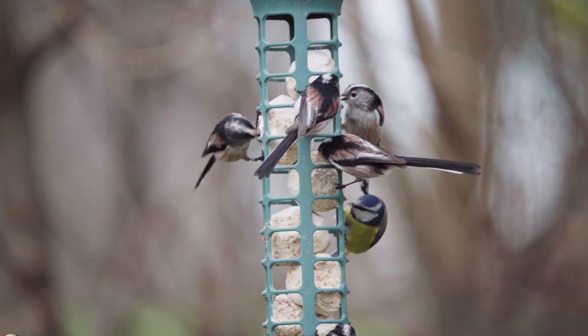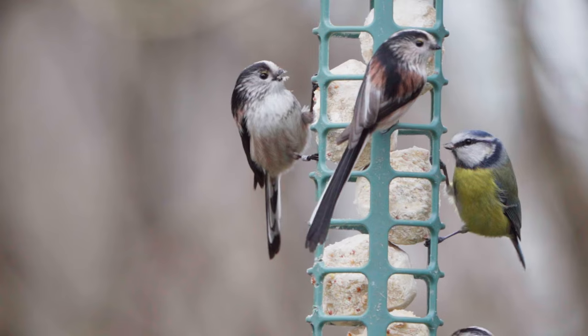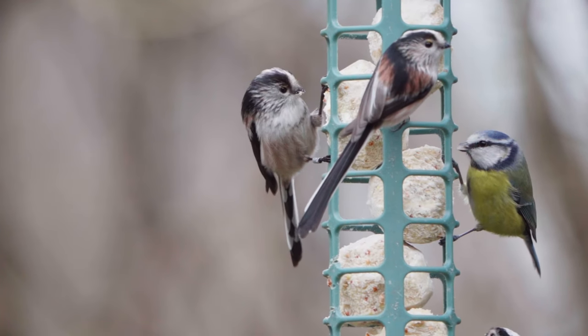Remember, once you start providing food for wildlife in your gardens it's really important to keep it up all year round. This is because you're attracting more wildlife into the garden, increasing the population, and you need more food and nutrients to support that population.